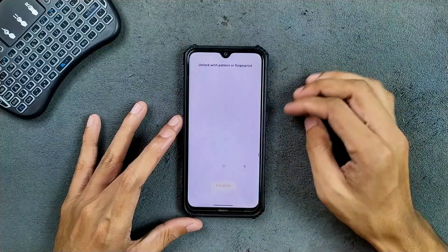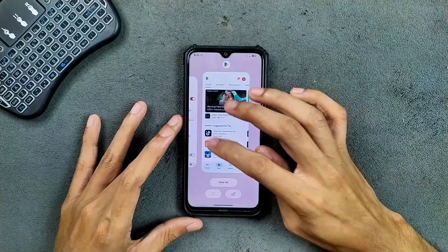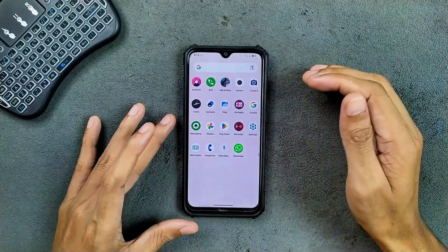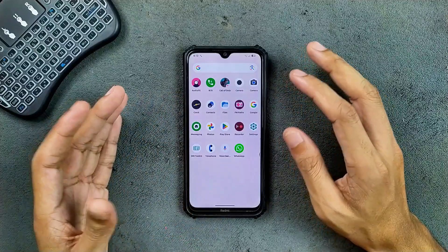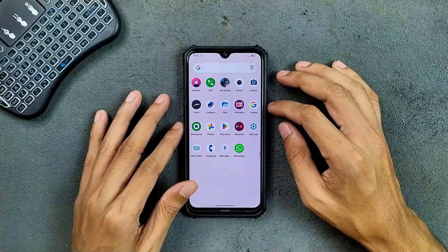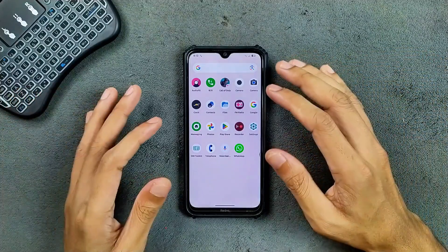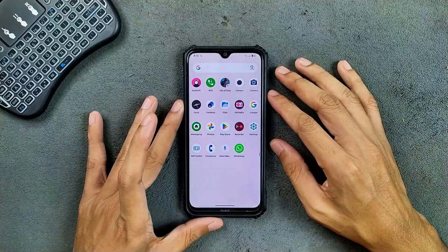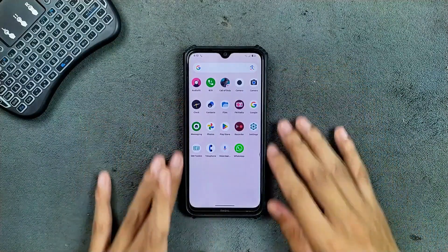Overall, pretty smooth, no issue at all. This is actually a really good ROM for the Redmi Note 8. There are a few issues — no Google Play Protect certification and fast charging is not working — but overall this is an excellent ROM. If you want to try it, I will put the ROM link in the description. Thank you for watching and I'll see you in the next one.